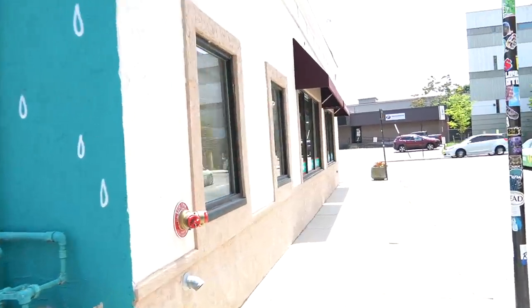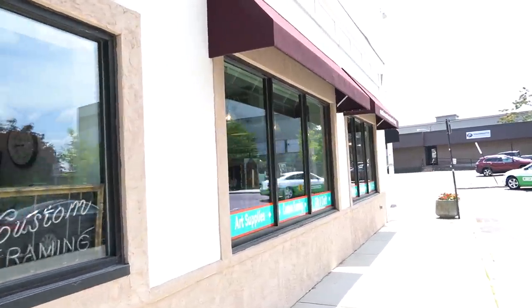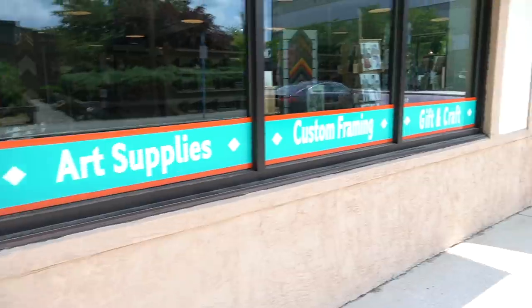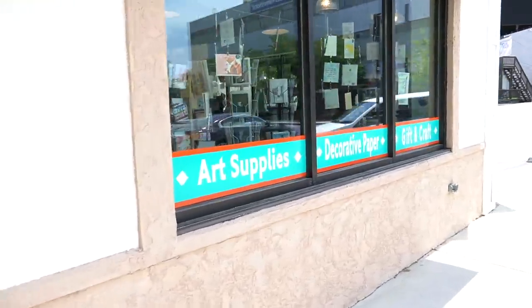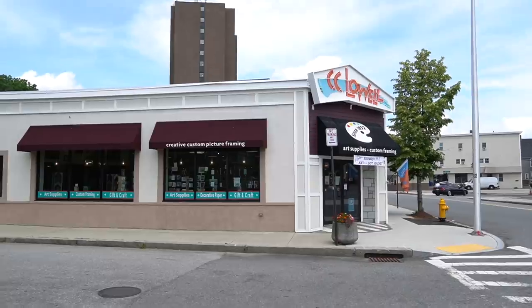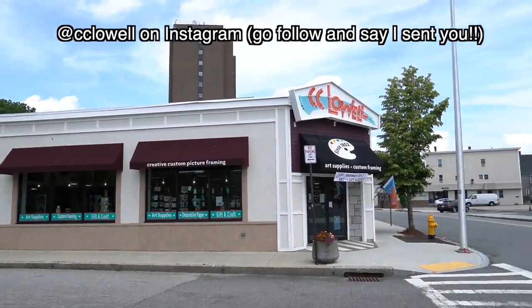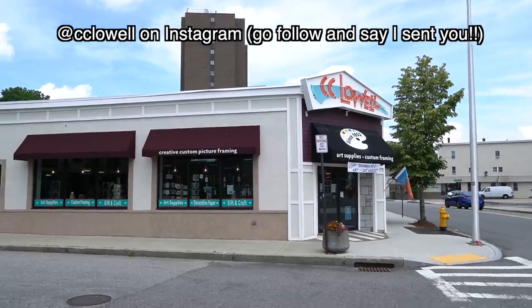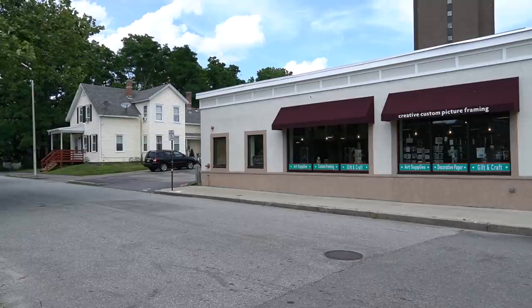When you walk around the sides, this is so cute — look how quaint! This is such a quaint little town. You have the art supplies, custom framing, gift and craft, art supplies, decorative paper. This is the store since 1852. They even have these cute little markets on Saturdays — really, really cute.